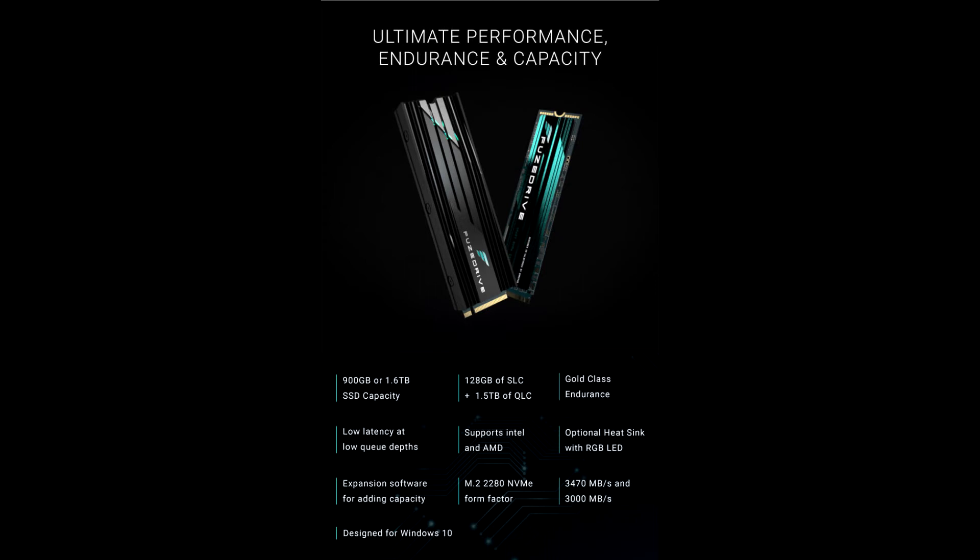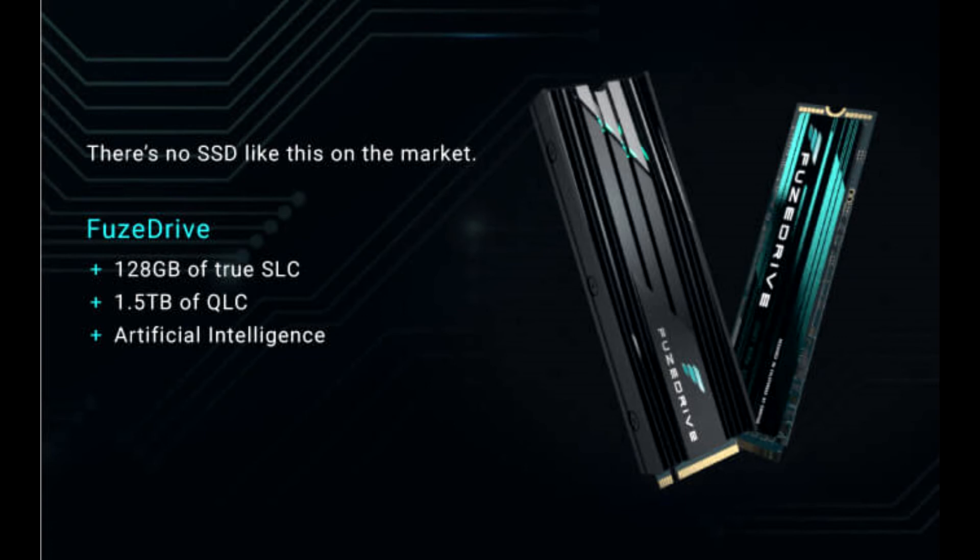This works because SLC NAND doesn't wear out as quickly as QLC NAND and is much faster in write operations. In Inmatis Fusedrive 2, artificial intelligence maintains performance and endurance over the life of the product by keeping writes off the QLC, rather than degrading like other SSDs do after prolonged use.